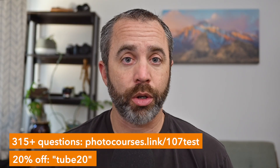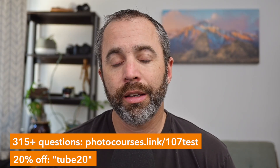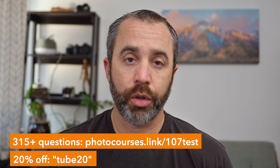Now I want to look at some of the actual night-related questions you might see on your Part 107 practice test. These include questions I wrote myself and actual FAA questions, all from my 315-question test bank — my Part 107 practice test and course that you can find at photocourses.link/107test. You can take 20% off with the code TUBE20.